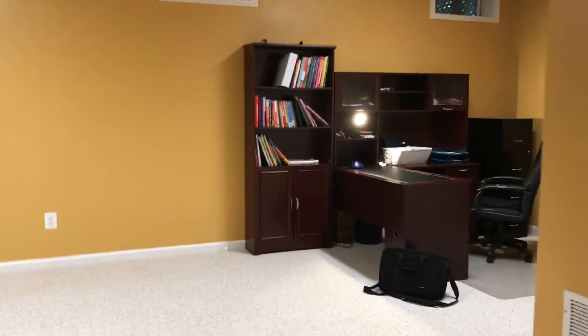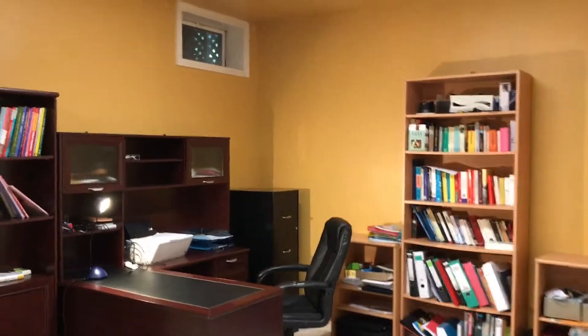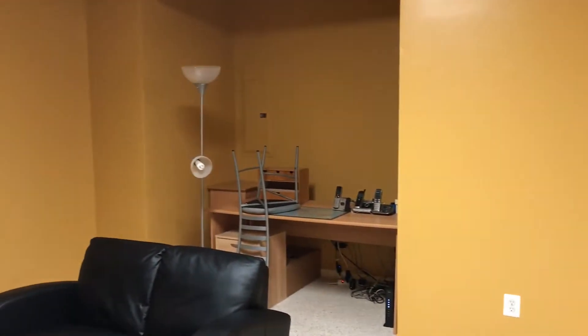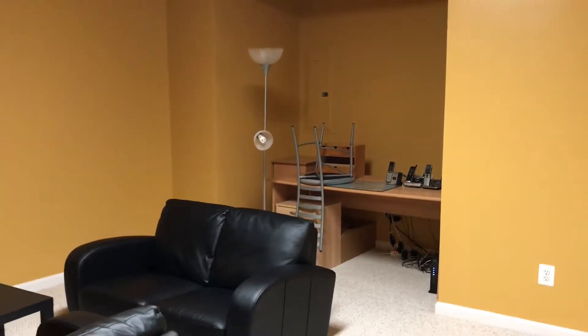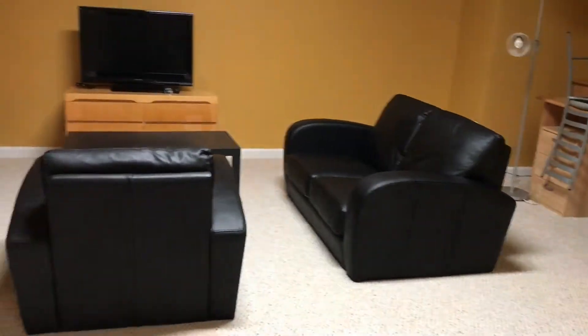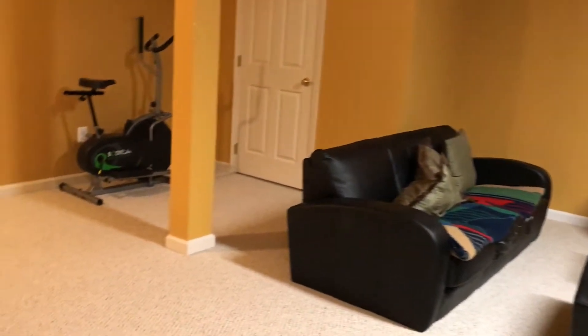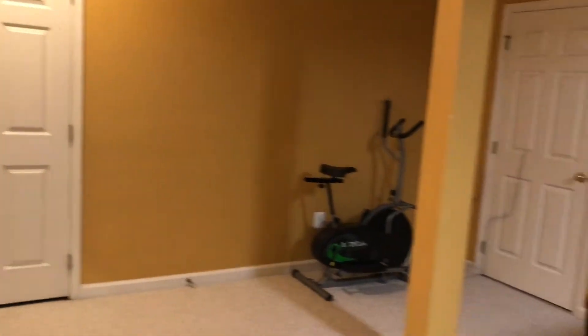Walking into the basement — very spacious. We have a home office here, a nice nook over there for another desk, a family room down here, and plenty of storage as well.